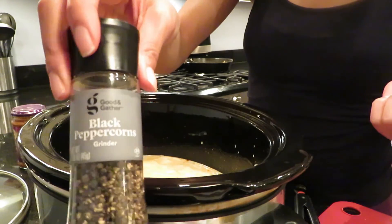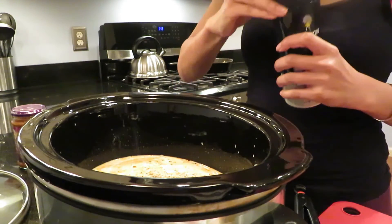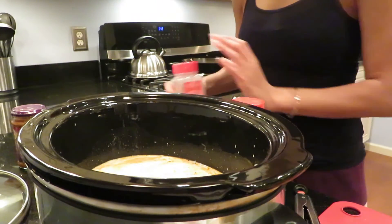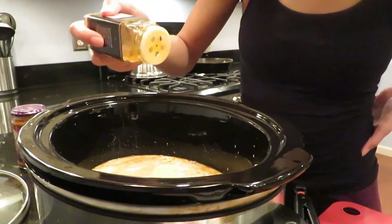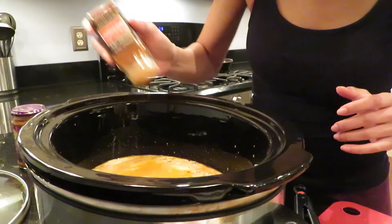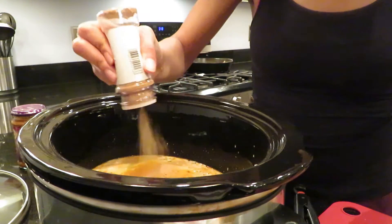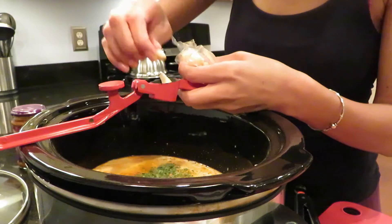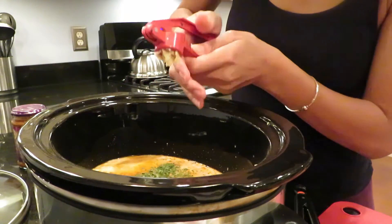Now for the seasonings: I'm adding some black pepper, some salt, onion and garlic powder, some turmeric, and just a dash of red pepper — just a small amount — some ginger, and last but not least some parsley flakes as well. I don't rely solely on the can of curry paste; I have to add in my own seasonings.